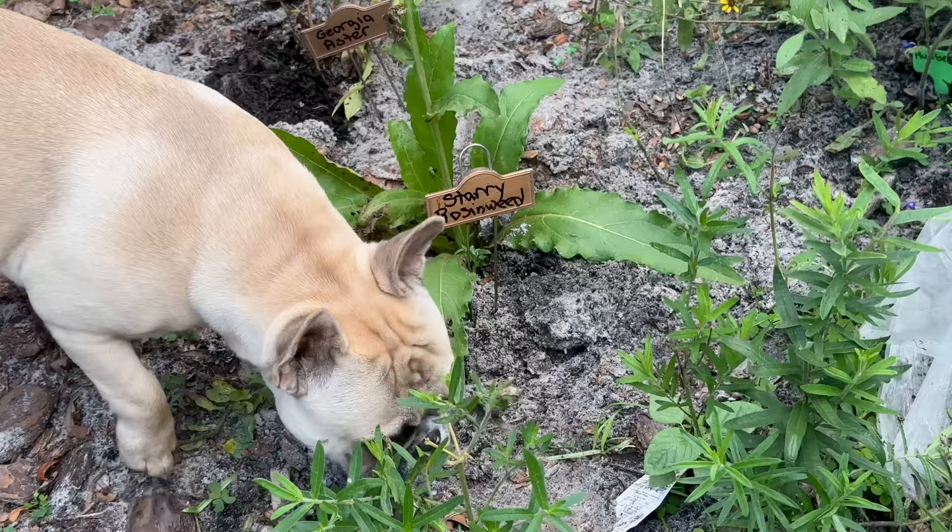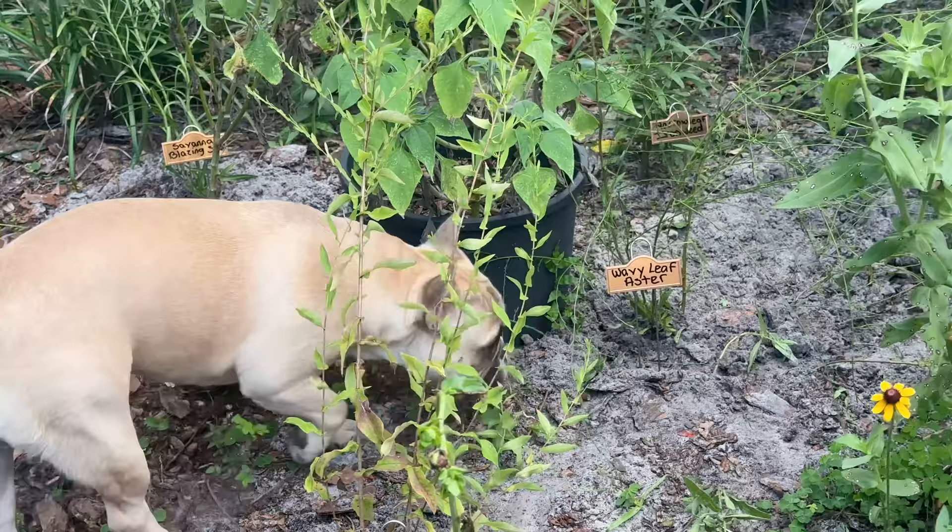Next on the plant list is Maryland golden aster. It feels like everybody has a golden aster — we had Savannah and Georgia, so Georgia actually has two, and now Maryland's got one. Does Florida have an aster? Hairy golden aster! Next one going in. I suppose we'll find out why it's hairy when it blooms.